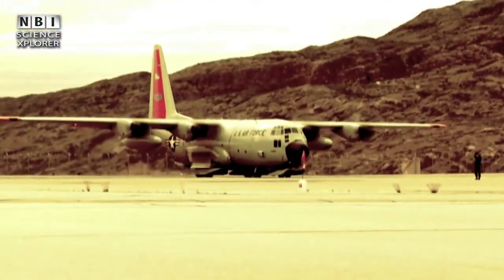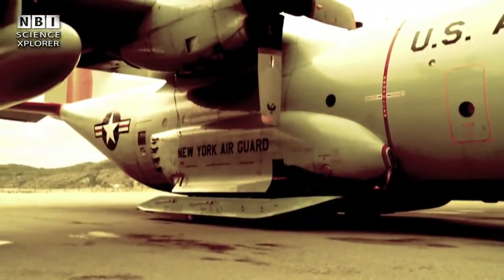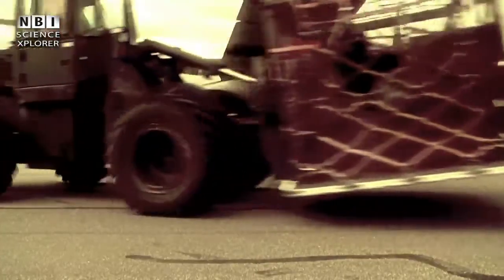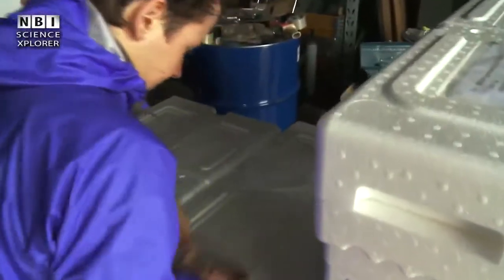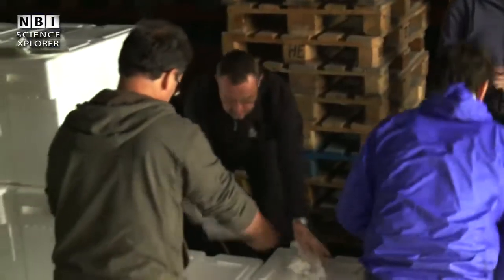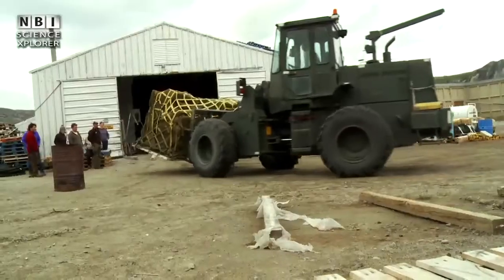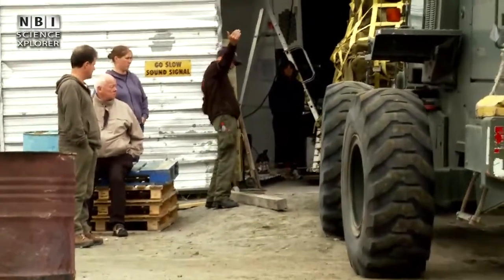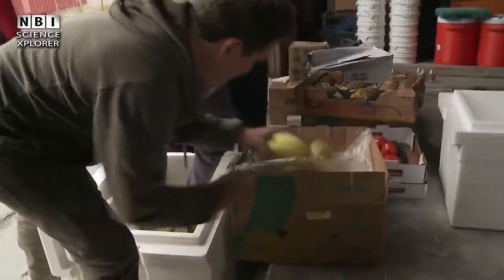The Hercules airplane that is to fly them into the NEEM camp arrives in Kangerlussuaq. They are from the US Air Force and are based in New York. They have a shipment of food supplies from the US for the camp. The boxes need to be driven immediately to a nearby warehouse, where the researchers are preparing insulated boxes for the food. Then the food arrives from the airport, and now it must be repackaged and distributed in the insulated boxes, according to whether they are dry goods, fresh fruit and vegetables, or frozen goods.